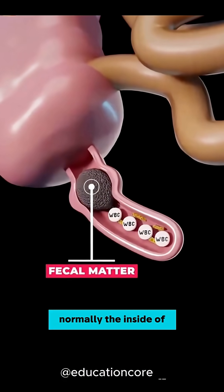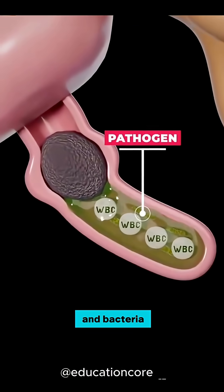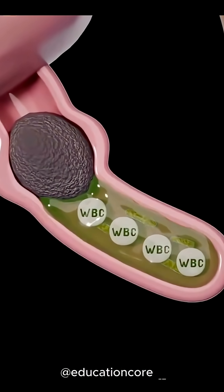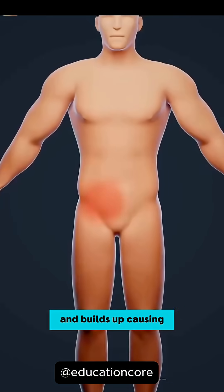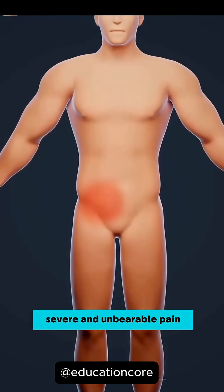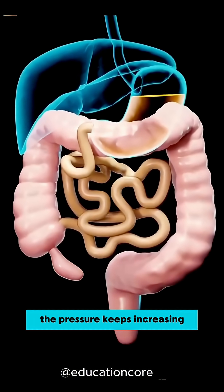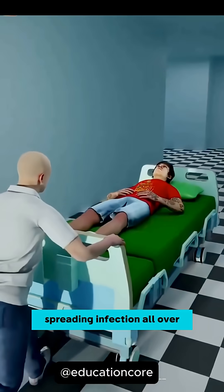Normally, the inside of the appendix releases mucus to stop harmful germs and bacteria from entering your bloodstream, but when the appendix gets blocked, this mucus gets trapped inside and builds up, causing severe and unbearable pain. If the infected appendix isn't removed in time, the pressure keeps increasing until the appendix finally bursts, spreading infection all over the abdomen.